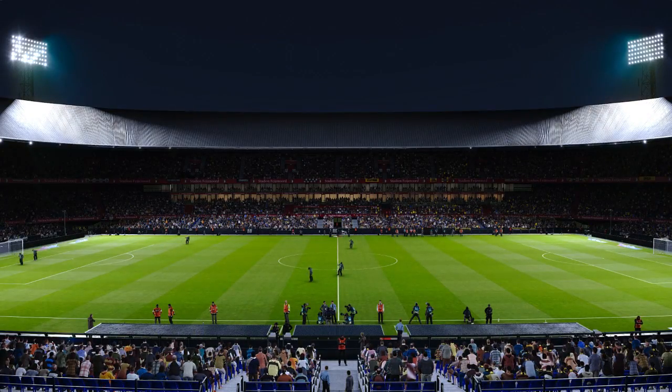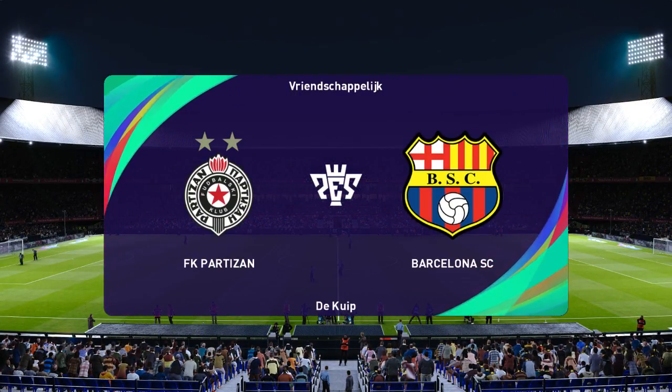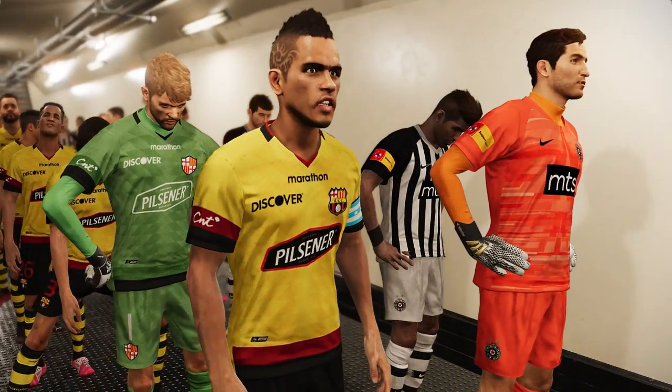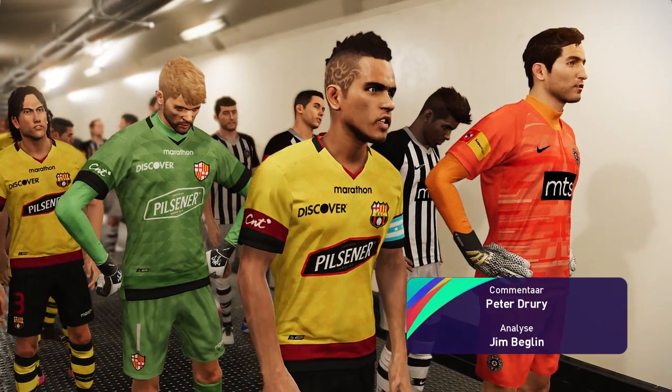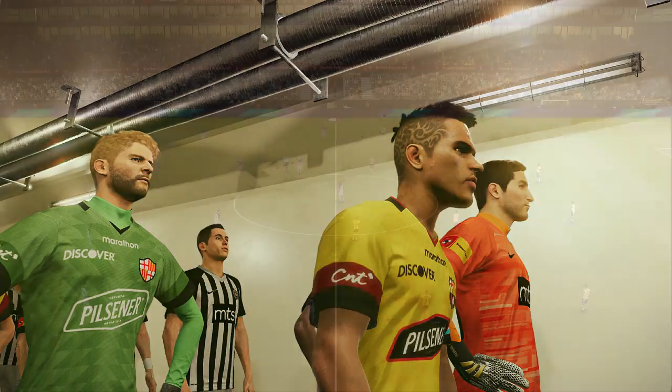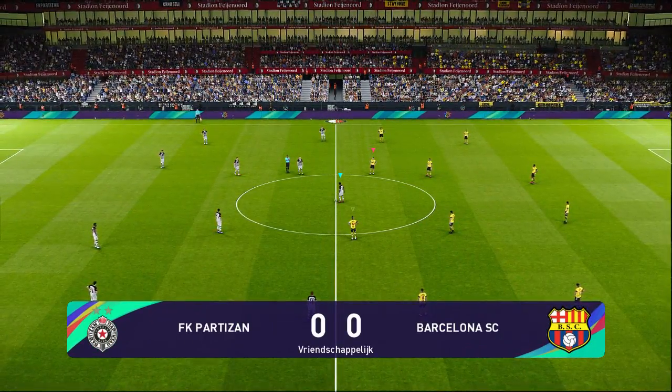Well, whatever time of day or night it is with you, welcome along to a game which is threatened, I have to tell you, by a rather forbidding weather forecast. The expectation is for quite heavy rain as the game grows older this evening. It hasn't arrived just yet, but it will do shortly.